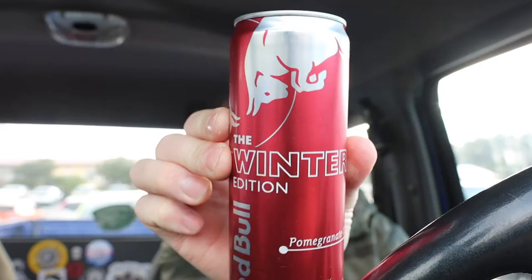What up guys, it's Marty. On the Marty Kaufman YouTube channel, what I got for you today is that new winter edition Red Bull — the pomegranate. You see that new pomegranate? Because it's holiday time, Christmas time, whatever.